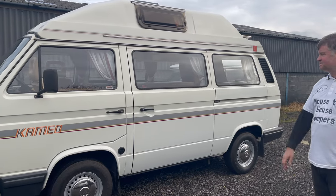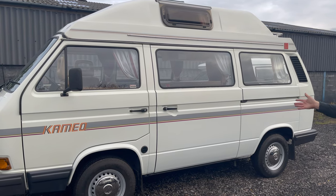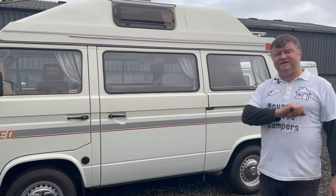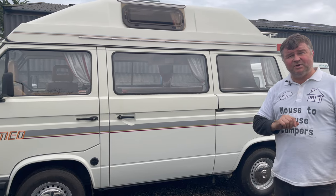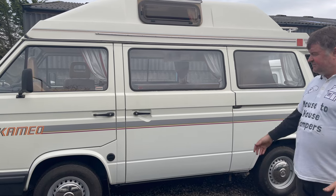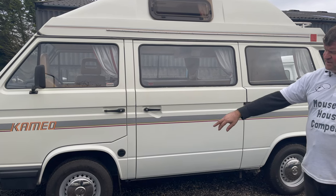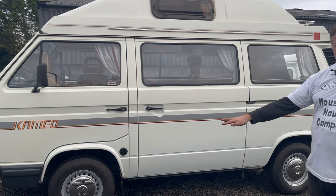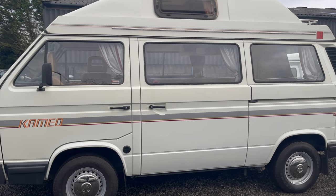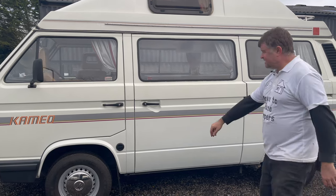It's absolutely stunning. This has been outside at my place for the best part of a year — about 10 months. I had the MOT done 10 months ago. Just look at the MOT history: the last nine, ten, eleven MOTs it's not had a single advisory. I took it for MOT this morning and it went straight through — no advisories again. The wheels were looking their age when I got it, so I've had four refurbished wheels put on and four new chrome moon dishes, which just finishes it off nicely.